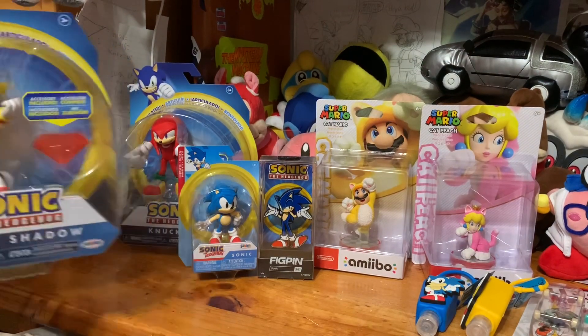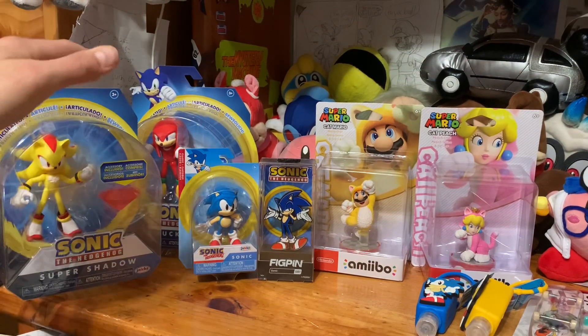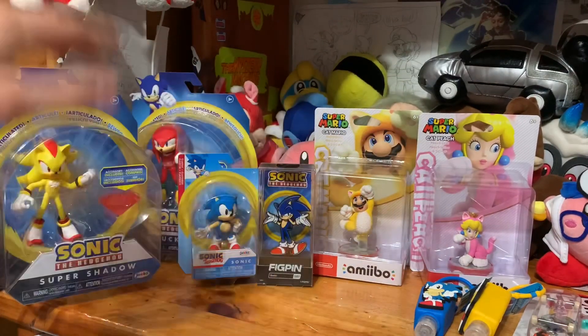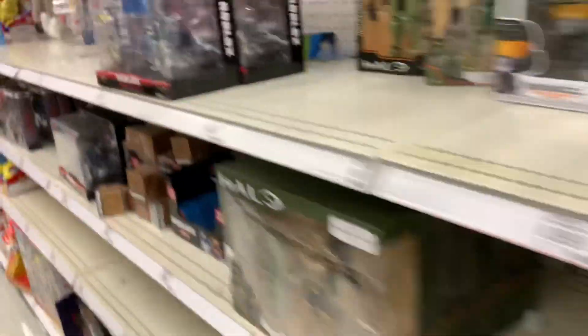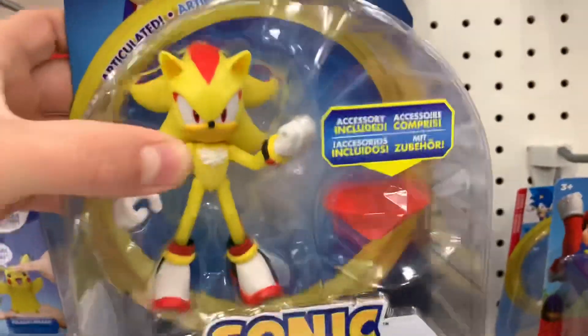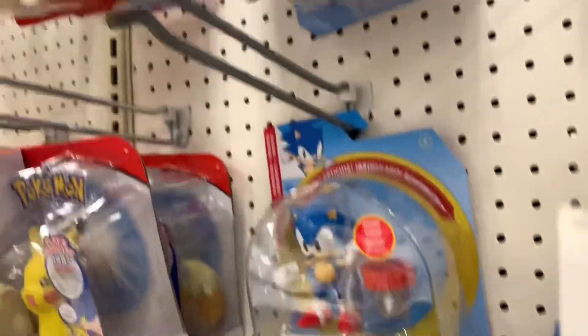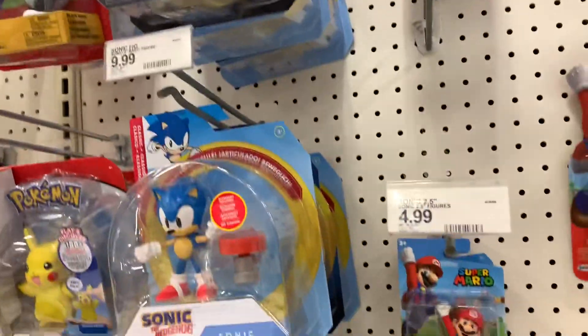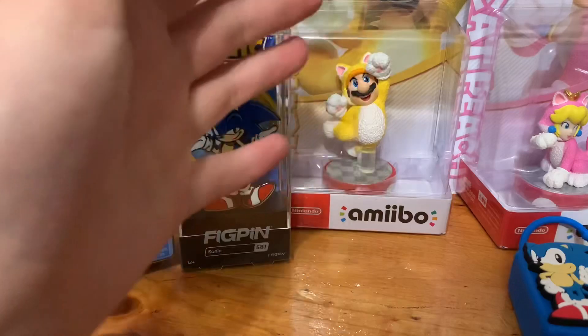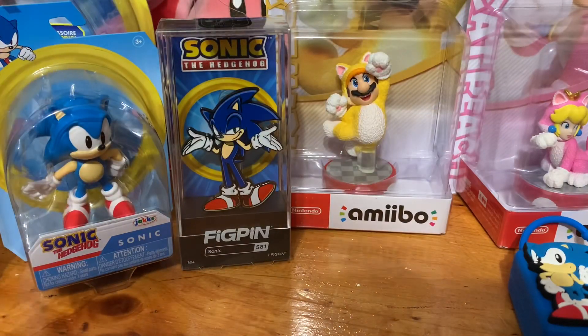Then when I saw Super Shadow, oh my god. I actually did record me finding Knuckles and Super Shadow, not all the rest of the stuff. So I'll show you guys the clips real quick. Okay guys, I'm in Target and... that doesn't look like anything. Oh shoot, Knuckles - no way. Super Shadow - oh my god. No luck trying to find any others, but I got Knuckles and Super Shadow. Anyways, with that out of the way, let's unbox all this. It's probably gonna take me a few minutes.